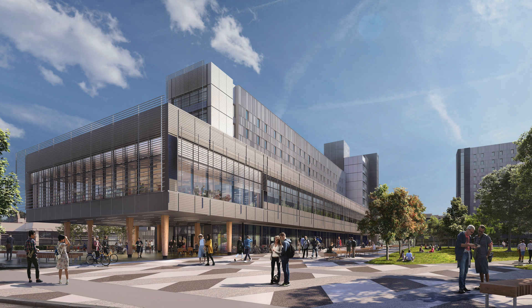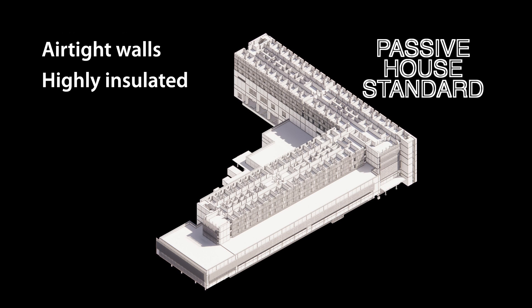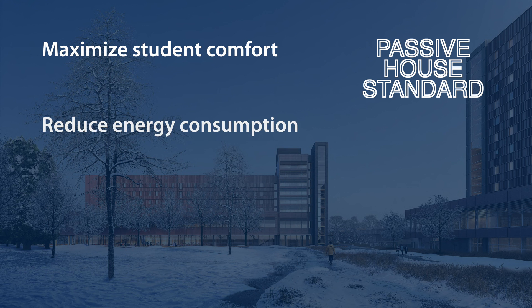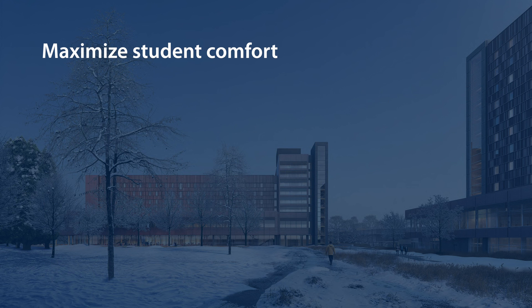So what is passive house standard? It's a way of constructing a building with walls that are airtight and highly insulated and which have a smart air exchange system. This ensures the interior stays at a consistent temperature year-round. The passive house standard was adopted to maximize student comfort, reduce energy consumption and greenhouse gas emissions, and meet our climate commitment to the Clean BC plan.